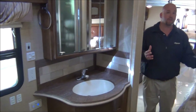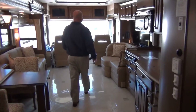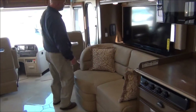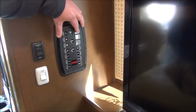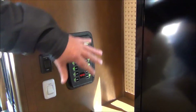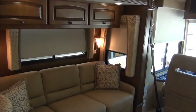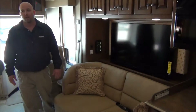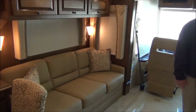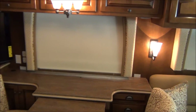Folks, that about covers it — oh, one more feature. We did option this in with the MCD power shades. You just hit a couple of buttons here and look around at all the shades going down in the coach. How easy is that? It's not just for the nighttime shades — you can do the daytime shades that way as well. And there's a control for this in the bedroom right above the bed where you don't even have to get out of bed in the morning to control your shades.